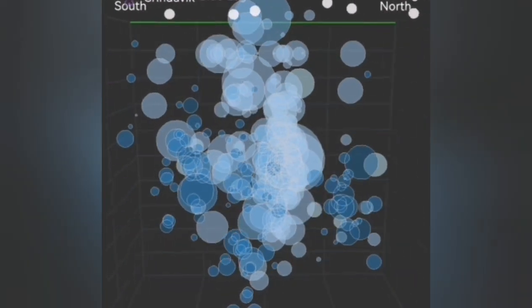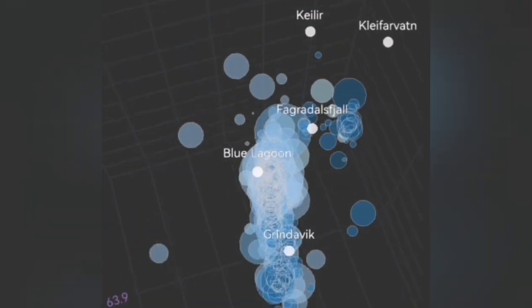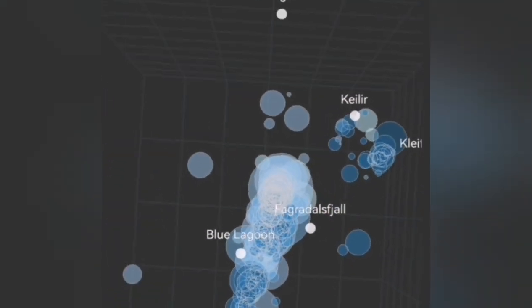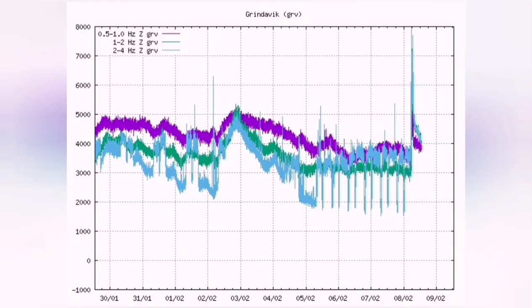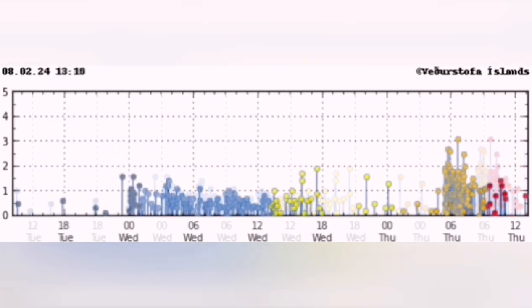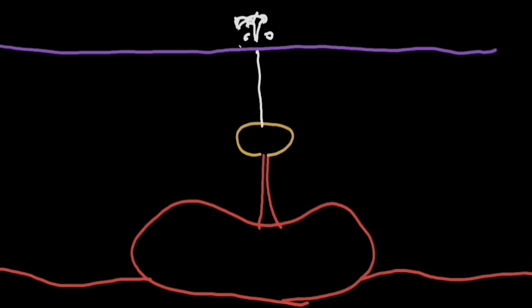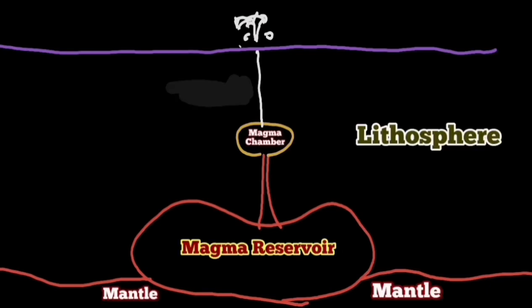This is the magma rising to the surface, and this is a three-dimensional view of that under the Svartsengi volcanic system in the Grindavík Rift Valley. A swarm of earthquakes on the tremor chart will be shown — it will look like a few earthquakes localized, and then a bang in the darkness — between that window of the 28th of April to the 8th of May.